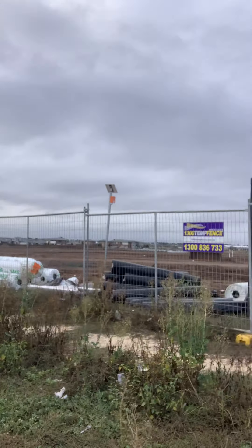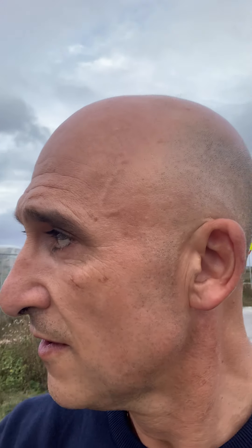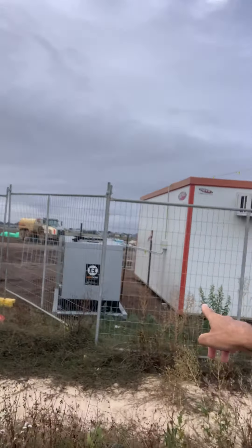They store things in the containers, and they also have offices because people need to do the paperwork and supervisors need to make sure everything's done right. So they have portable offices on site, and they have air conditioners so if it gets too hot they can stay nice and cool. This is called a generator.